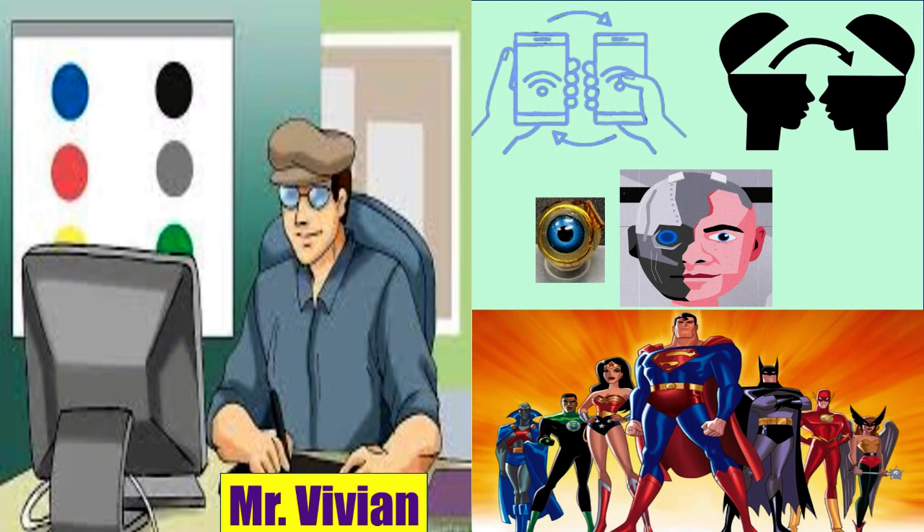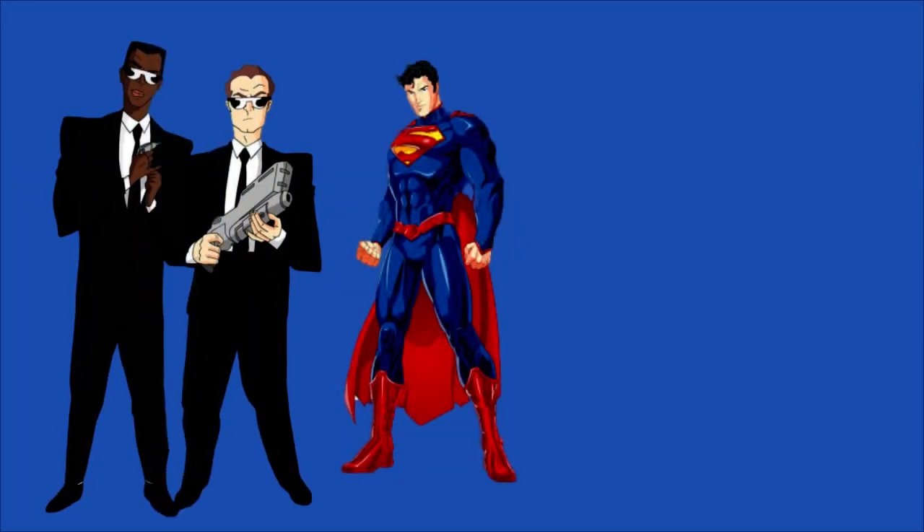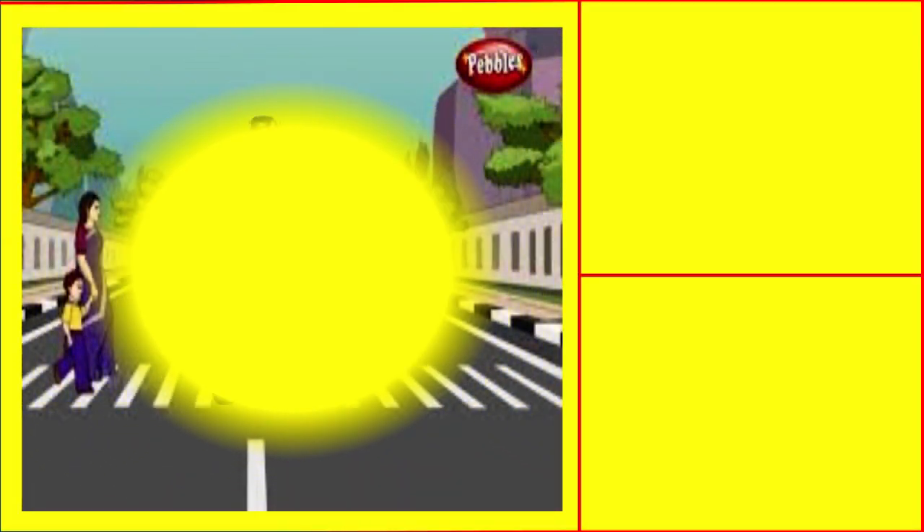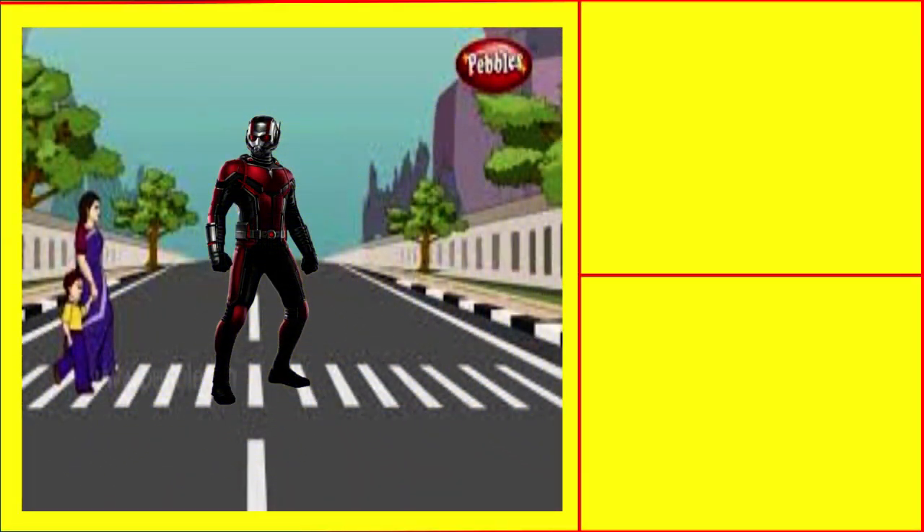Vivian invited me for his birthday party along with the superheroes. Partying with them is a dream come true for me. I met Superman and Men in Black in the parlor, which I visited to get my special facial done with hippo's milk. Near the bakery, I saw Ant-Man in the middle of a zebra line crossing the road.